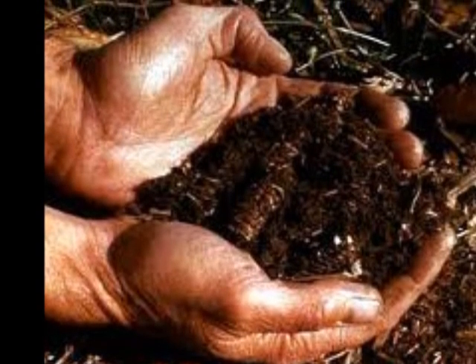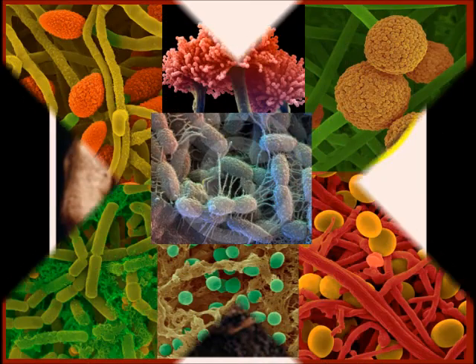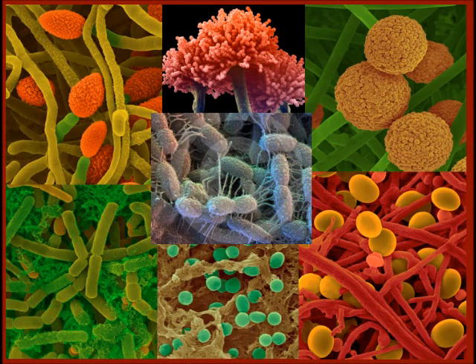So how do we make healthy soil to get this healthy food? The key is soil life. It's the little microbes and fungi in the soil which make minerals available for the plants. Without healthy soil, you will not have healthy plants.